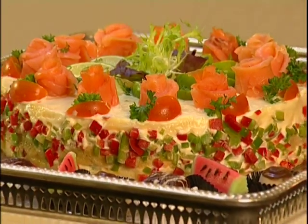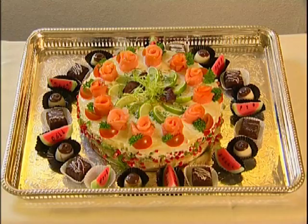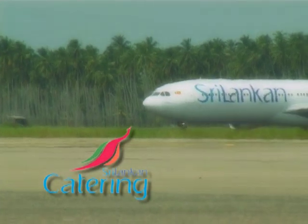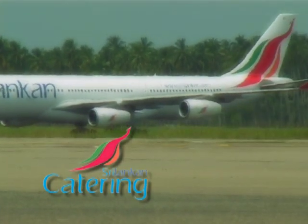Our staff has learned a new technique of sandwich preparation, and it has broadened the scope of their experience. The invention of the savory Sandwich Gatto by Sri Lankan Catering has revolutionized the on-board meal service concept.